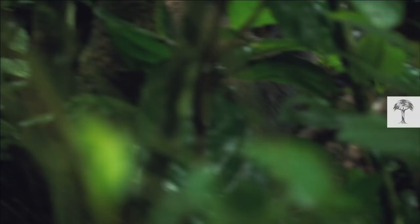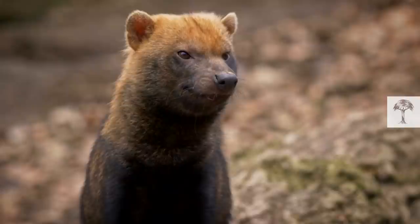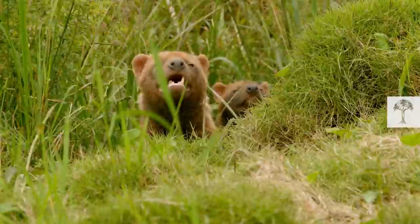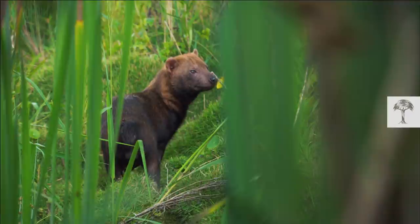Only a few videos of this hunting behavior exist. Bush dogs seem to have an uncanny ability to avoid humans, and even their cameras. The little ninjas are so rare that even with hundreds of camera traps taking thousands of photos, scientists feel lucky to get even one successful shot. But their elusive behavior may be one reason why bush dogs have managed to persevere in numerous habitats.